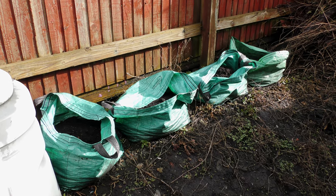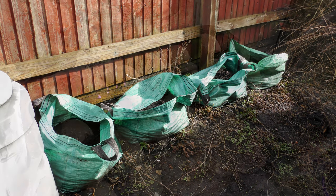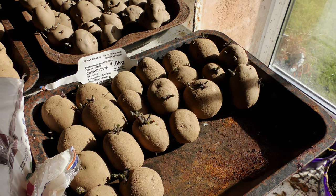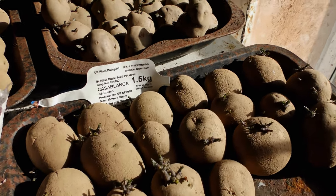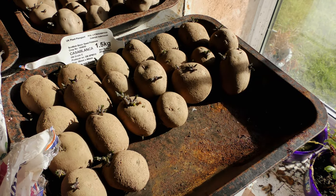Okay, let's go inside now and have a look at the earlies chitting. As you can see, Casablanca — and they are chitting like the wind.